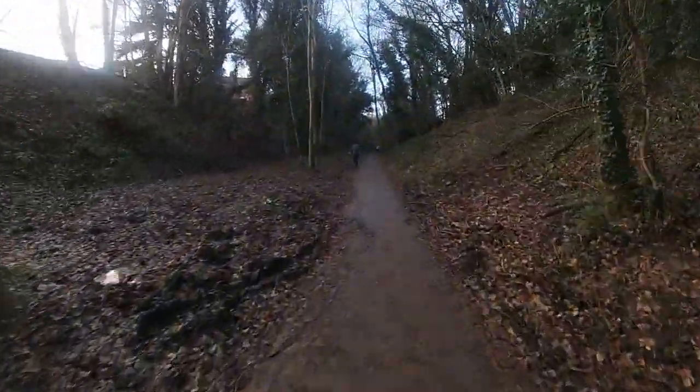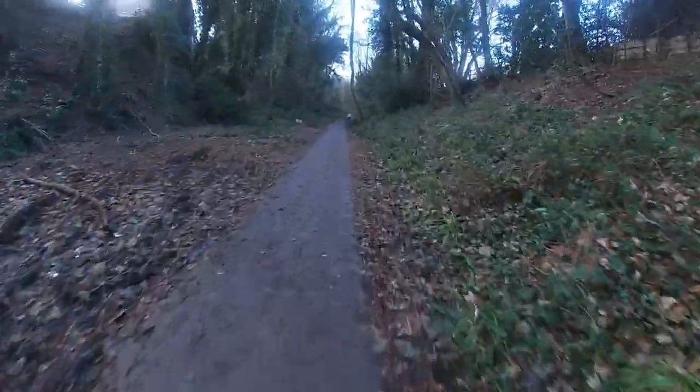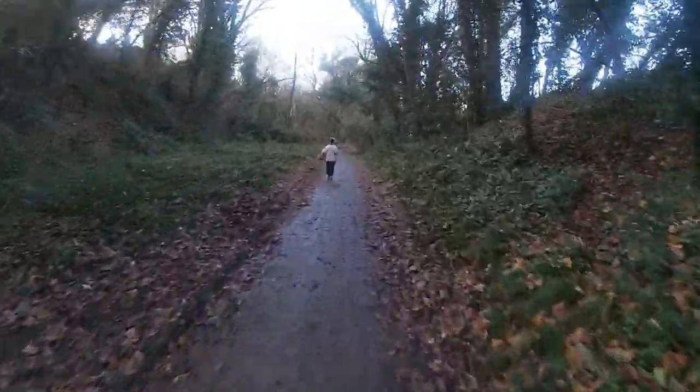Quite a bit of a cut in here. A couple of pictures left of the North Railway.